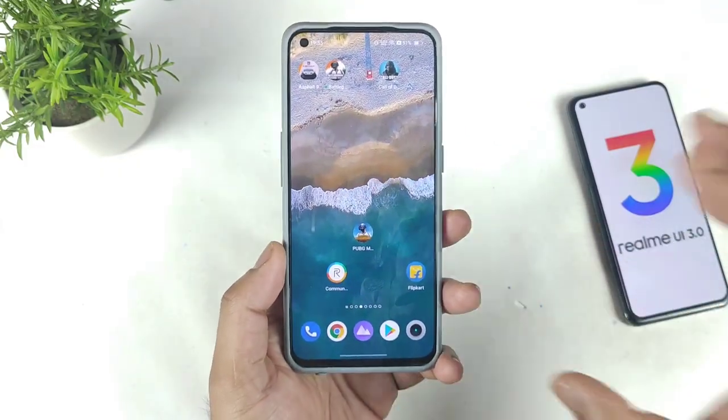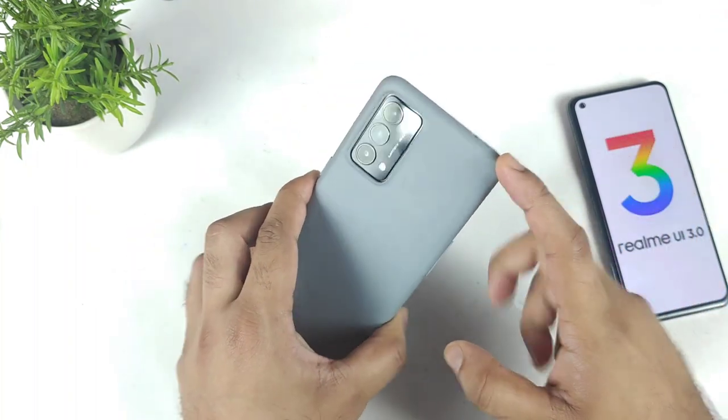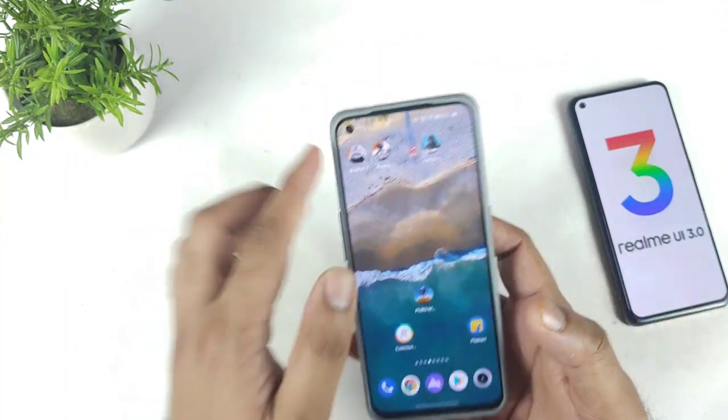Hi friends, welcome back to my channel Sytaker. Finally, Realme GT Master Edition users started to receive the Realme UI stable official update in their device starting from today.